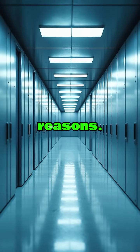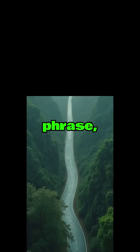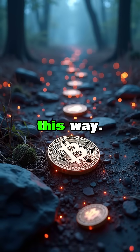Dead wallets are created for a few reasons. Sometimes it's accidental — a user might lose their hardware wallet or forget their seed phrase and their funds become inaccessible forever. In the early days of Bitcoin, many coins were lost this way.